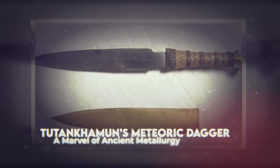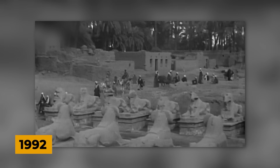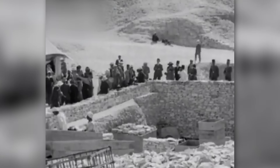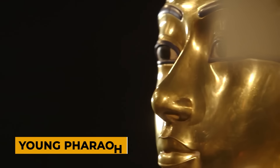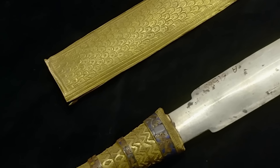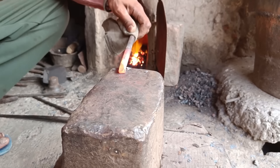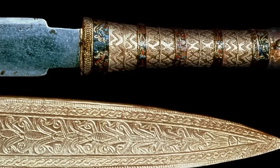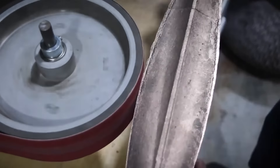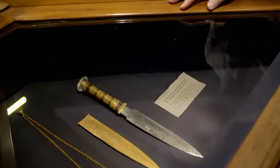Tutankhamun's Meteoric Dagger: A Marvel of Ancient Metallurgy. In 1922, Howard Carter's discovery of Tutankhamun's tomb stunned the world, revealing a treasure trove of ancient Egyptian artifacts and offering unprecedented insights into the life of a young pharaoh. Among the many marvels uncovered within the tomb was a small dagger that would later prove to be one of the most enigmatic and technologically advanced objects of its time. While the dagger appeared to be a work of exceptional craftsmanship with its gold handle and intricate designs, it was the blade itself that caught researchers' attention. Unlike the bronze blades typical of the period, Tutankhamun's dagger was forged from iron — a material that was incredibly rare and valuable in ancient Egypt.